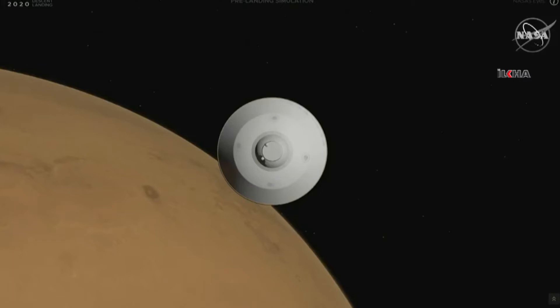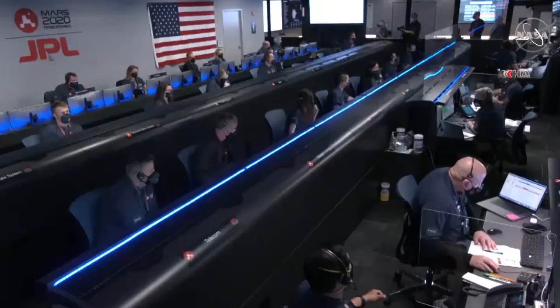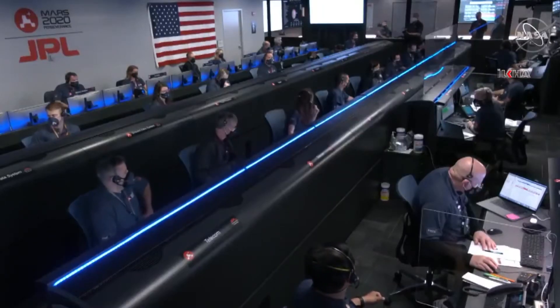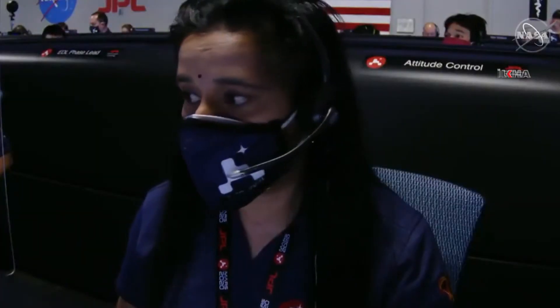We have indication that cruise stage separation has been confirmed by the spacecraft. We're off to a good start. In about one minute, Perseverance's landing software will wake up and begin the final preparations for entry. The first action it will do is fire warm-up pulses with its entry thrusters.